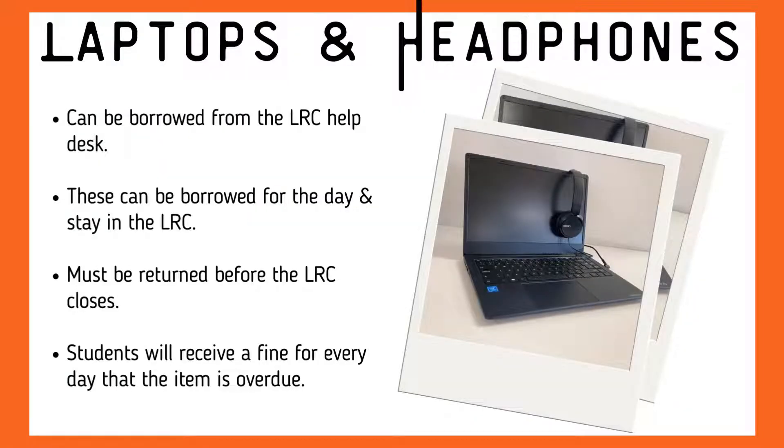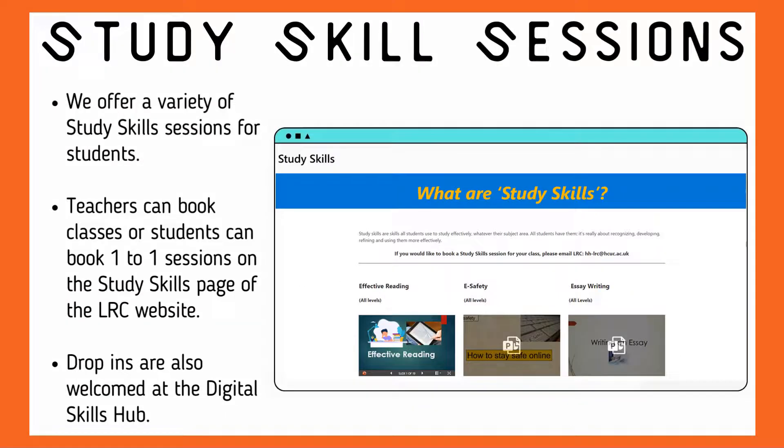We have laptops and headphones available at the LRC help desk that can be borrowed and used for the day within the LRC. These items must be returned to the LRC help desk on the same day you borrowed them and before the LRC closes. There is a daily fine added to your account for items not returned. We have a variety of study skill sessions available for students to choose from. Teachers can book study skill sessions for their classes, or students can book one-to-one sessions with an LRC staff member. You can go to our LRC website page for study skills and fill in a form.